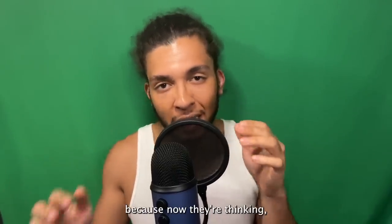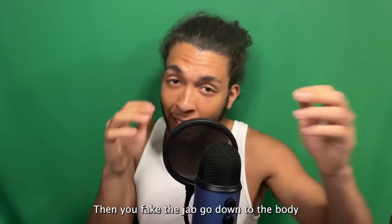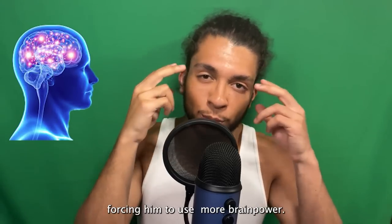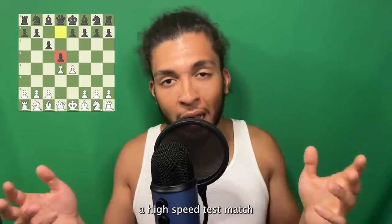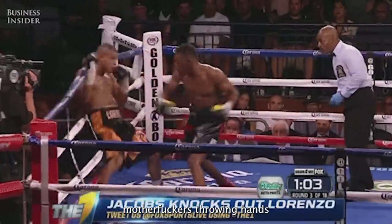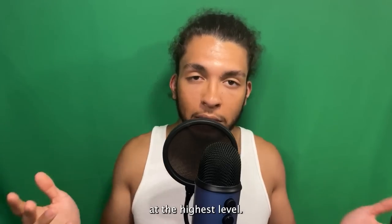Feints make your opponent hesitate because now they're thinking about what you're about to throw. Then you fake the jab and go down to the body — you occupy more of their brain power. You force them to use more brain power and that takes their mind off other things. Boxing is really a high-speed chess match at the highest level. Casual fans just see guys throwing punches, but if you know, you know — this is high-speed chess at the highest level.